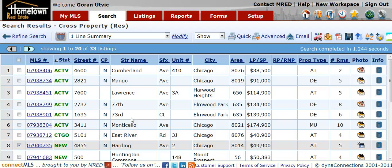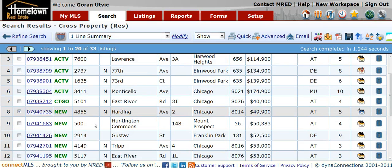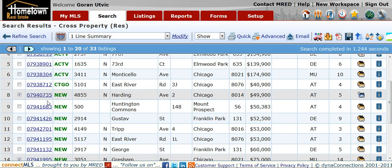Hi, this is Goran with Hometown Real Estate with your foreclosure update for the past week from November 4th to today, the 11th, 2011. This is for Chicago's northwest side. We got 33 properties, of which a lot of them are real good deals this week. I'm going to start out with a few of them.